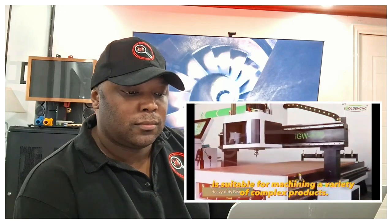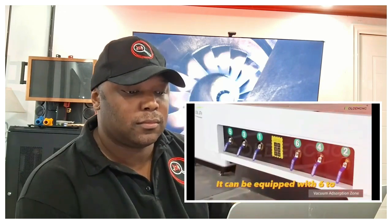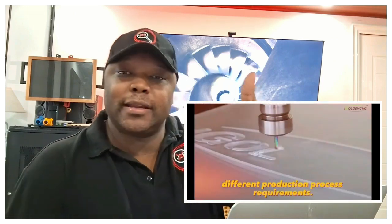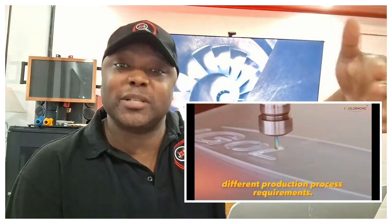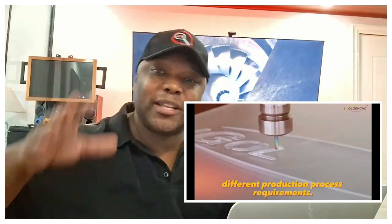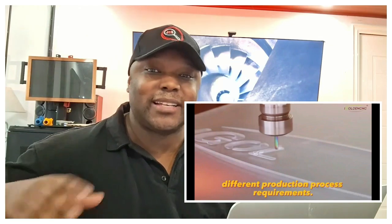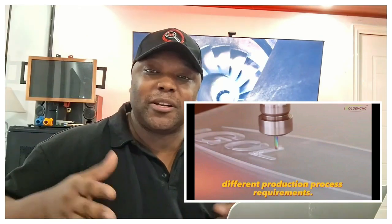The CNC milling machine with automatic tool change is suitable for machining a variety of complex products. It can be equipped with 6 to 12 tools according to different production process requirements. One thing to consider when you get these machines is maintenance — if you're not a really technical person, you're going to find yourself on YouTube a lot trying to figure out how to keep them operational.